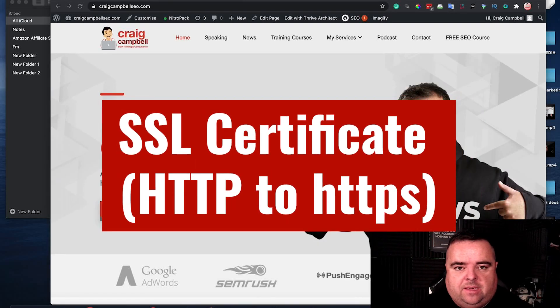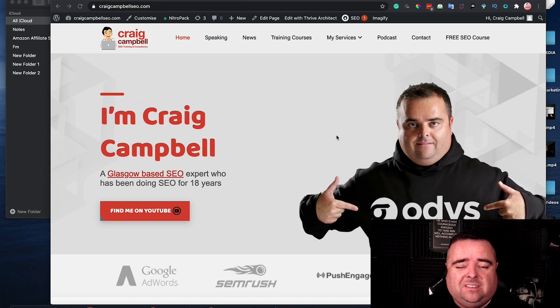Hi guys, so in the next part of this section we're going to talk about SSL or no SSL, does it make a difference, what it actually means and what it actually looks like from the outside looking in.